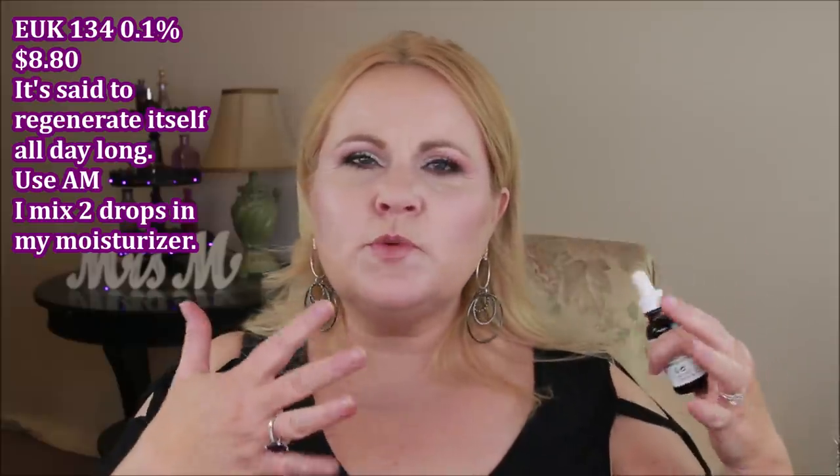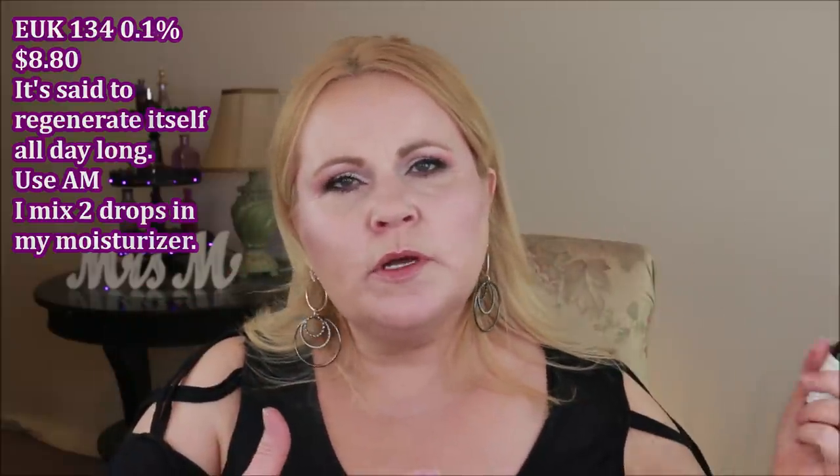EUK 134 is water-free, so you'd use it alongside other oils or heavy creams. I mix a couple of drops into my moisturizer in the morning and apply them together. That takes us right up to before your moisturizer or oils.